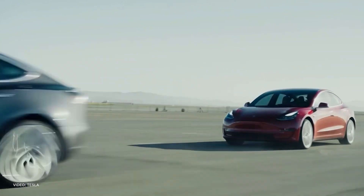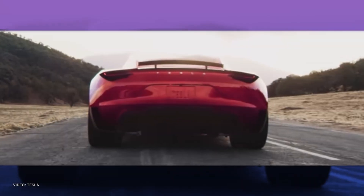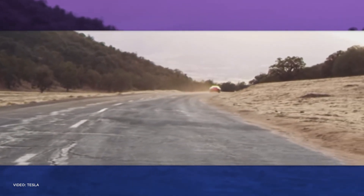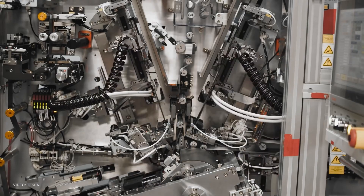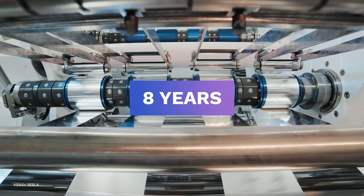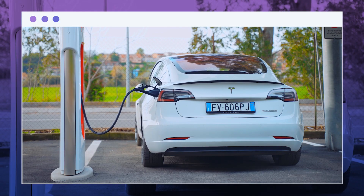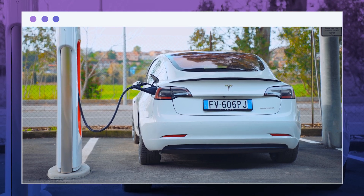Its power density can range from 100 to 200 watts per hour per kilogram. This was proven when Tesla's Roadster made use of the lithium-ion battery to travel for more than 200 miles with just a single charge. The battery can also last for more than eight years on average, and the charging time takes at least one hour. This has greatly improved the electric vehicle industry through leaps and bounds.